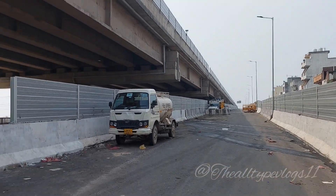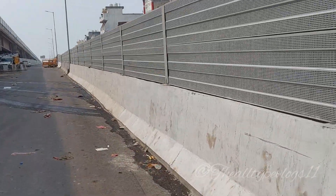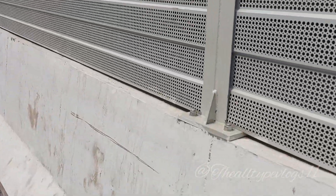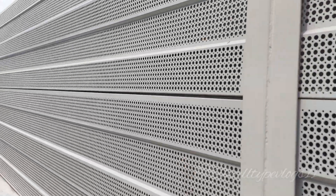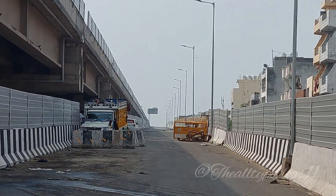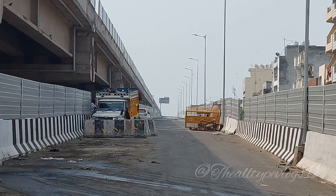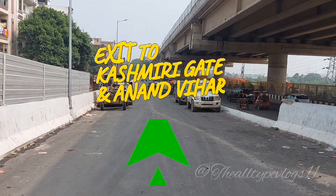We are heading to Shastri Park. The area is located in Delhi.